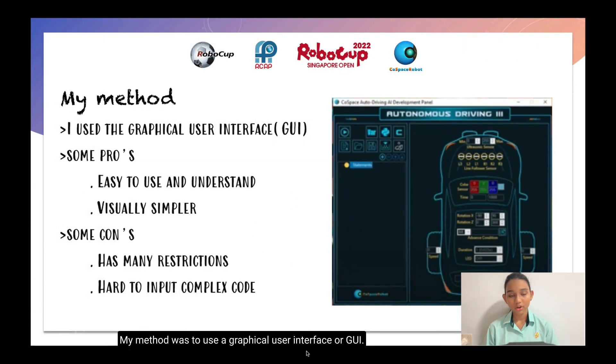My method was to use the graphical user interface, or GUI. It has many pros and cons. Some pros are that it is easy to use and understand and it is quite visually simple. Some cons are that it has many restrictions and it is hard to input complex goals.